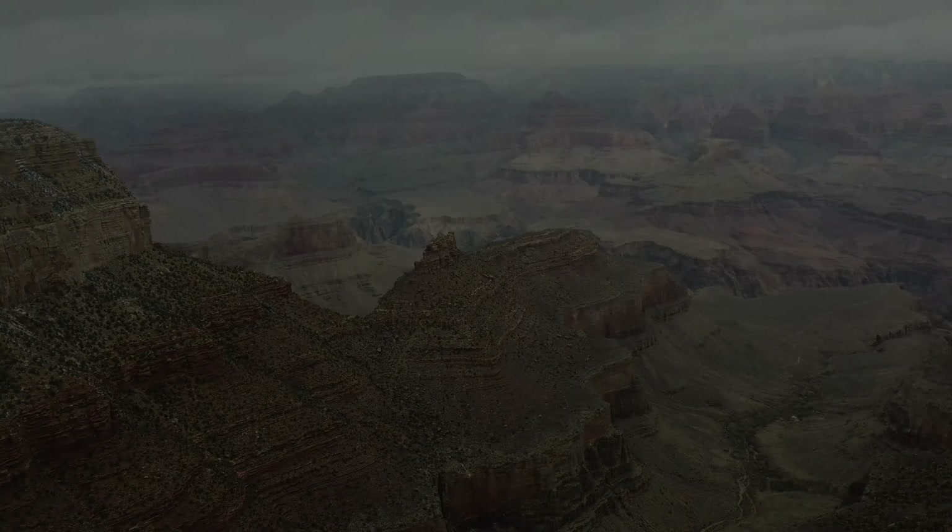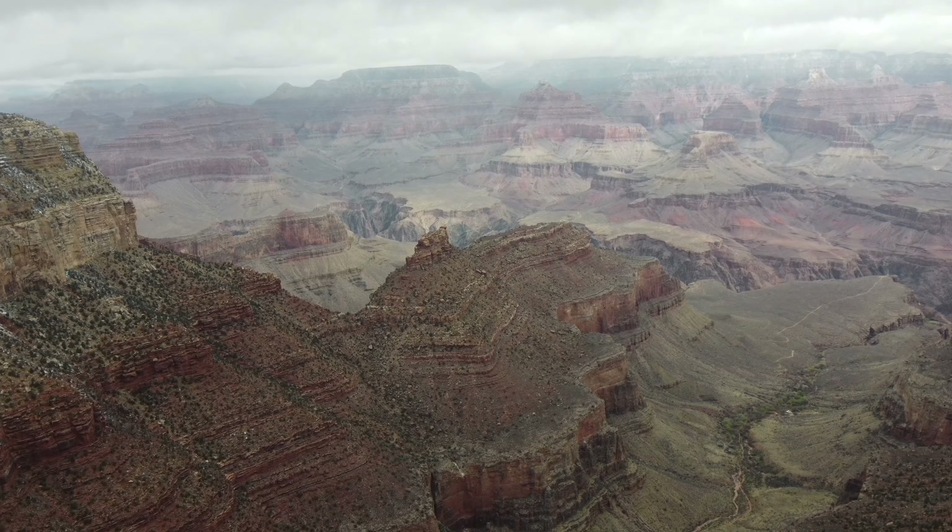Grand Canyon can be easily accessed through nearby areas like Phoenix, Las Vegas, Williams, and Sedona.